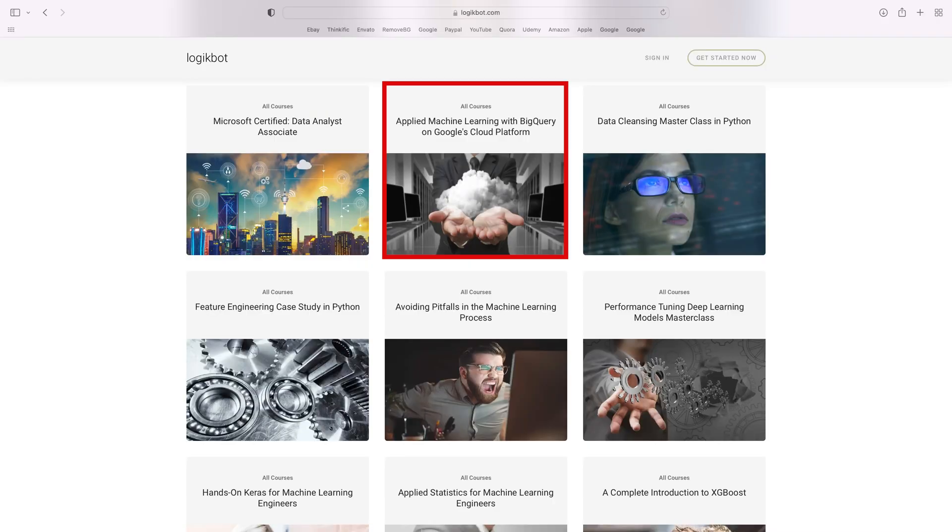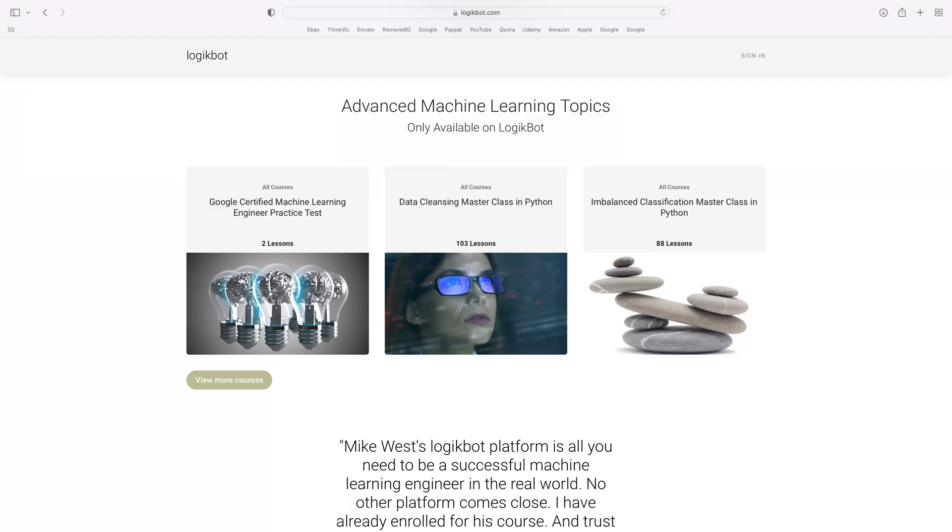Regardless of what the vendor certification is based on, you'll need to learn a good deal about the vendor platform to make it through the exam. That's why I have a complete BigQuery course on LogicBot, and a complete introduction to Google's cloud platform specific to data engineering. If you're planning on taking the Google Certified Machine Learning Engineering exam, it's important you understand the exam is as much about the services on Google's cloud as it is about machine learning.